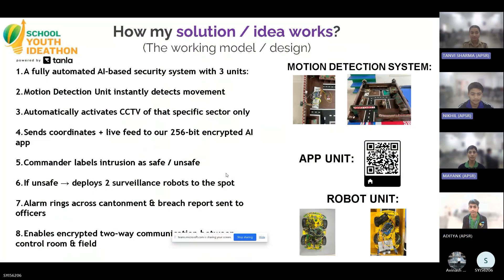To solve this, we created Swen Kavach, an AI-equipped efficient security and response system that replaces traditional manual patrolling with automatic intelligence.